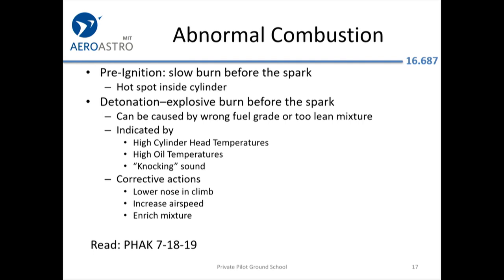Abnormal combustion: you can get detonation, where the mixture ignites before the spark plug fires, or pre-ignition, which is the slow burn before the spark. Detonation is probably the more common one.